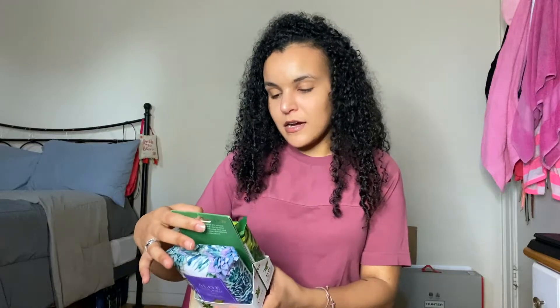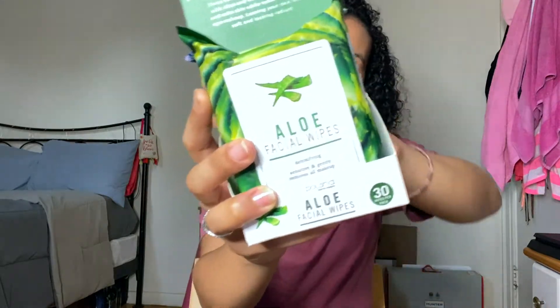I've never tried a lip mask before — lip scrubs I've done, but not a lip mask, so I'm excited about that. Next I got these aloe facial wipes, a 30-count two-pack, so 60 wipes total. These are really great to have around the house or to keep in your bag. They're especially great for summer when your face is sweating, or now that we're wearing masks so much. This two-pack was $3.99, which I thought was a really good deal.